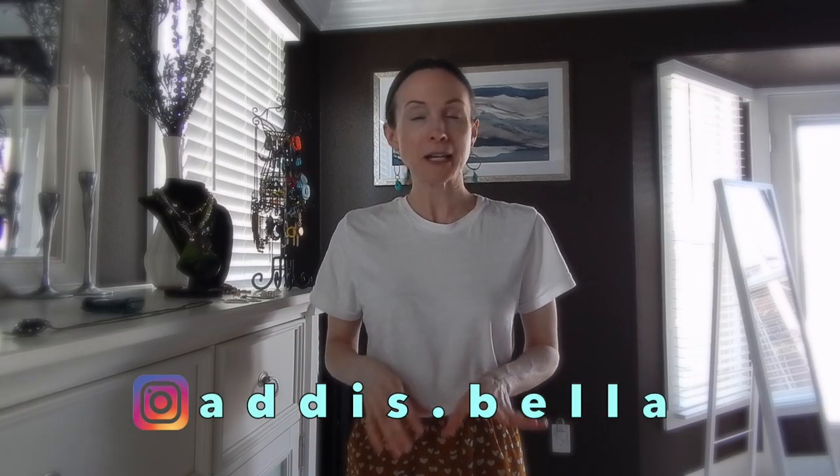Hi guys, welcome back to Pip's Closet. My name is Pip and today I thought it'd be fun to share with you a little bit of my jewelry collection. What I'm going to focus on today the most is my vintage and also my secondhand pieces that I've collected over the years.